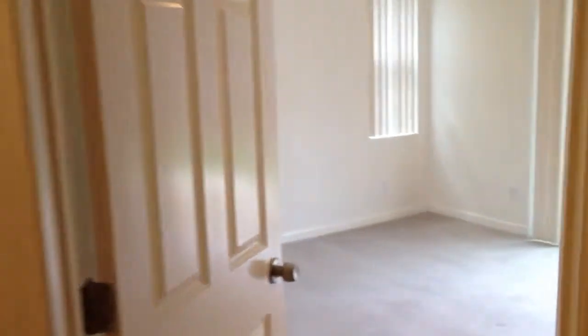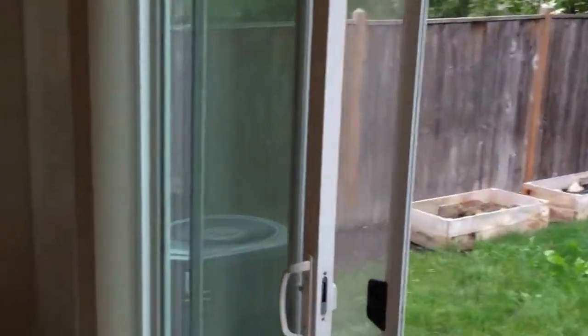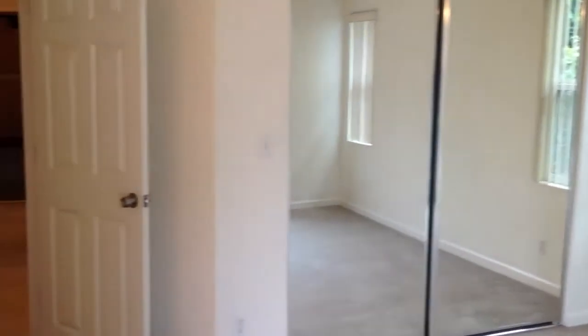The next room is the master bedroom, and it does have vaulted ceilings as well. It has a sliding glass door out to the backyard, and mirrored closet doors.